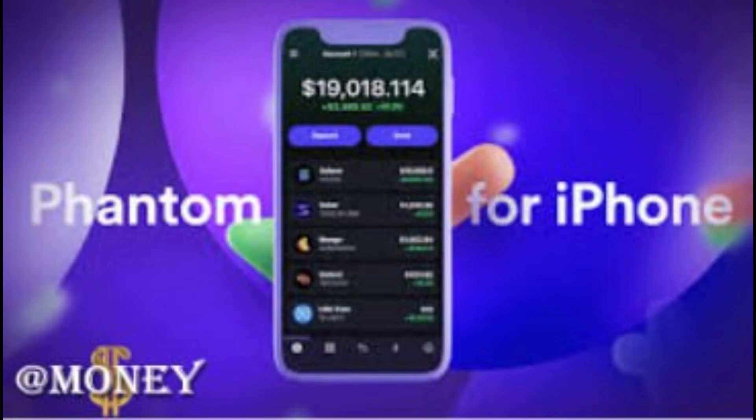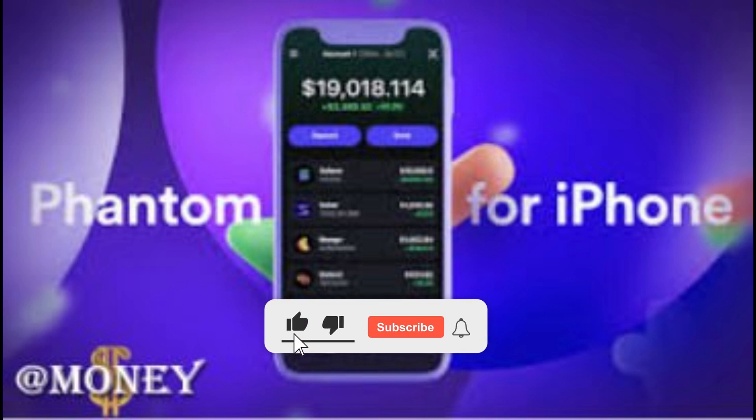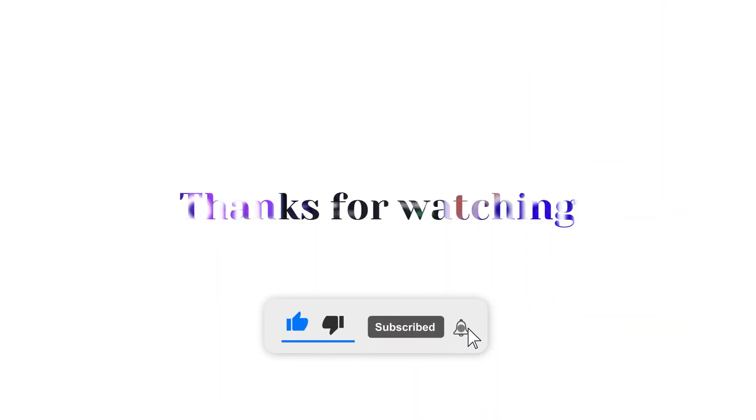Solana on-chain wallet Phantom acquires A16Z-backed Bitski. According to financial reports, Phantom, the Solana on-chain wallet, announced that it has acquired Bitski, a wallet-as-a-service platform supported by A16Z. As part of the transaction, Phantom will bring embedded wallet functionality to Solana. This is Phantom's first acquisition, but the specific transaction amount has not been disclosed.